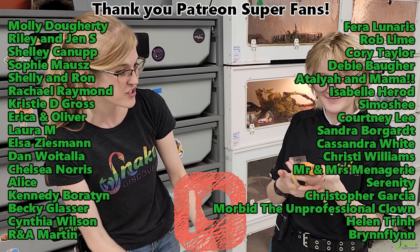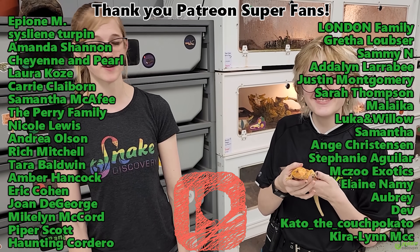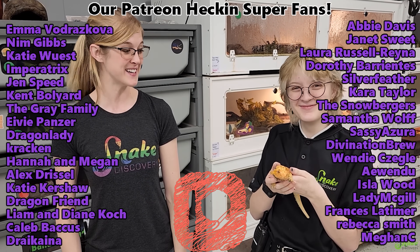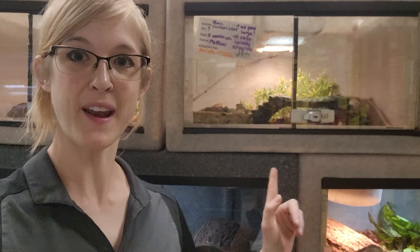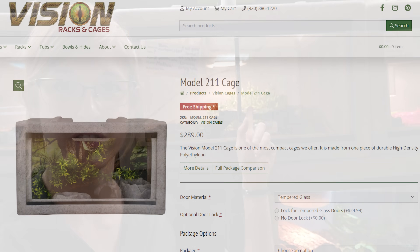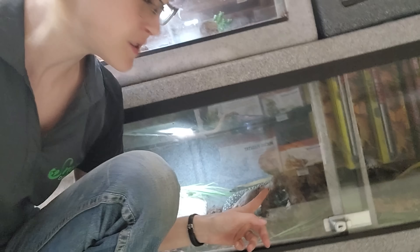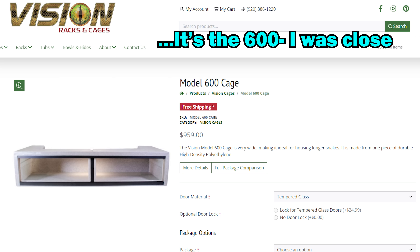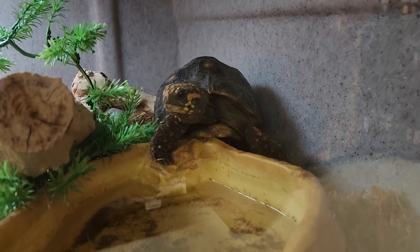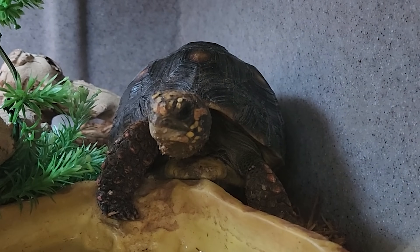Thank you to our Patreon backers because your funds paid for Mary's amputation — you're really making a huge difference in the reptile world and helping these rescues. And a big thank you to Vision for donating the enclosures that house our adoption island rescues. We have the 2-11s, 3-22s, and the 6-22s — they're all working great. We have so many adoptions here at Snake Discovery, and as of today May 3rd we still have Digby the red-footed tortoise who needs a home. Thank you again Vision for these awesome enclosures!